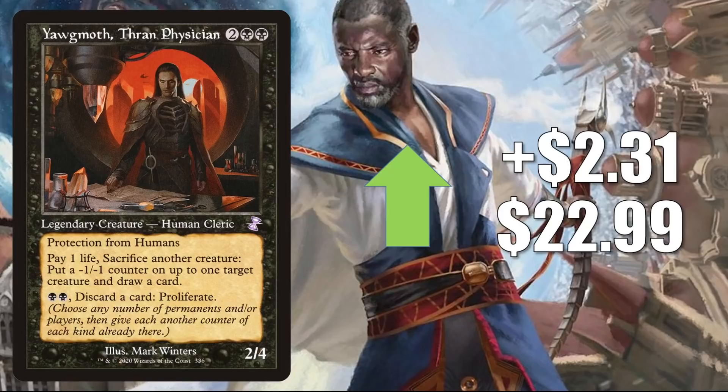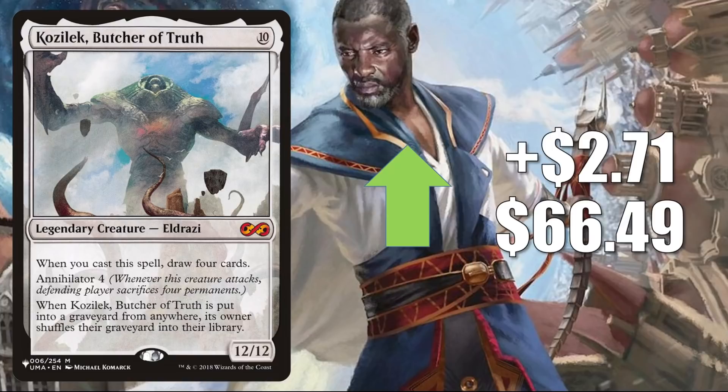Kozilek, Butcher of Truth is next — the copy from The List that was there during Strixhaven and Modern Horizons 2. It goes up $2.71 to $66.49. This sees a little Modern play in Osmo Food sideboards and Legacy Monogreen Cloud Post. But Commander is really the format where this shows up the most — in Kozilek, the Great Distortion builds and much more. Additionally, this was in an Esix Fractal Bloom as well as a Jodah, Archmage Eternal deck on an Extra Turns episode of the Command Zone podcast this week, which could have brought some attention to it.